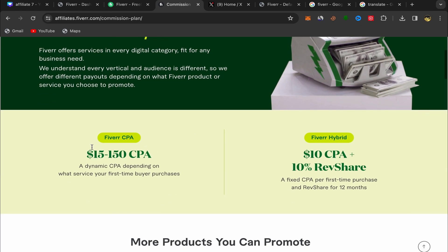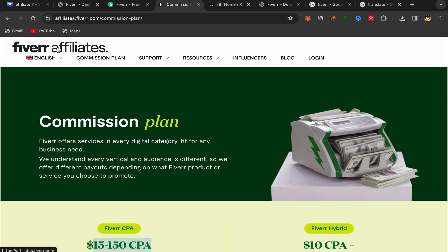You can see the commission plan here. By CPA you can earn up to $150. That's really a lot of money — if just one person buys a service from your affiliate link you can earn up to $150.